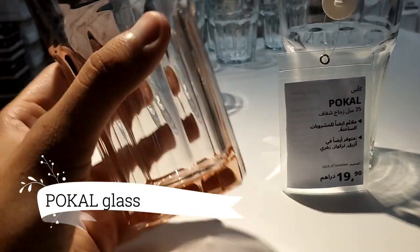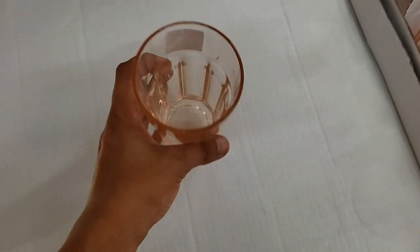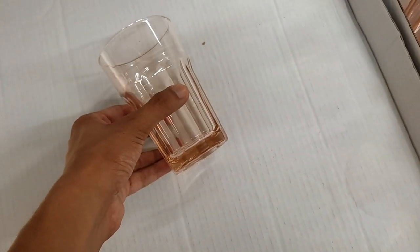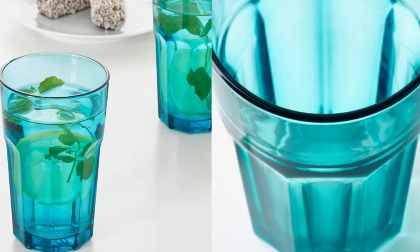Behold the Poco glass, priced at an astonishing $2.49. Don't let the price fool you — this tempered glass gem is both stylish and durable. Its strength ensures it can handle daily use, making it a fantastic addition to your kitchenware collection. At such a low price, it's a no-brainer to grab one for your home.